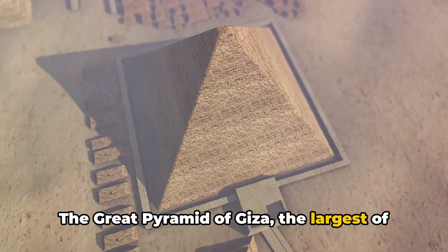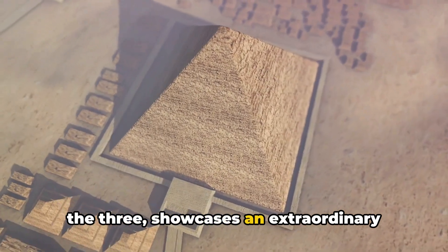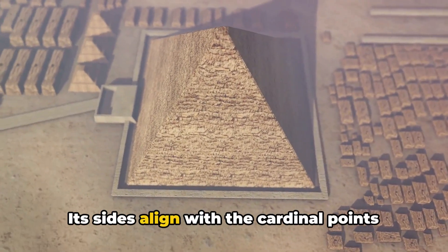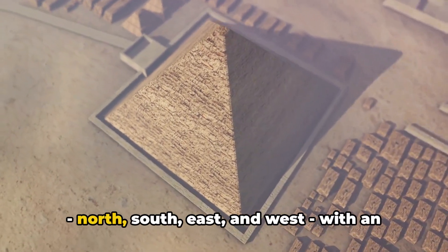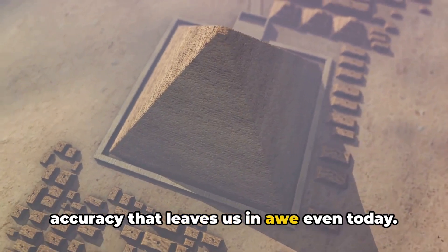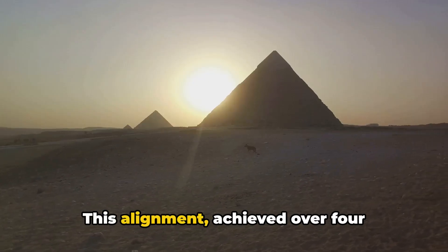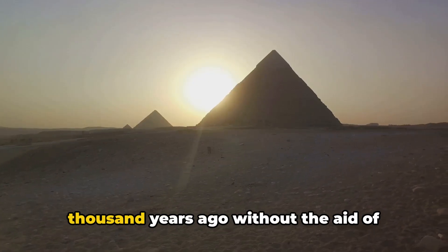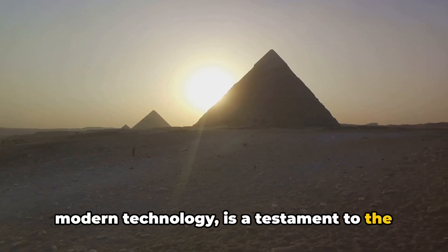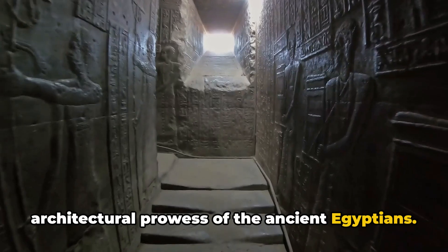The Great Pyramid of Giza, the largest of the three, showcases an extraordinary degree of precision in its construction. Its sides align with the cardinal points — north, south, east, and west — with an accuracy that leaves us in awe even today. This alignment, achieved over 4,000 years ago without the aid of modern technology, is a testament to the architectural prowess of the ancient Egyptians.